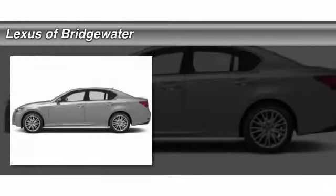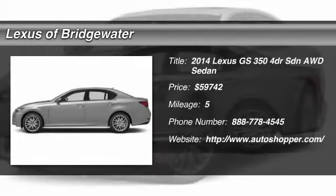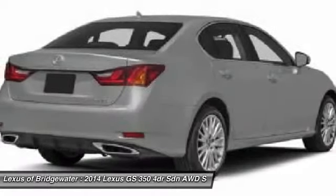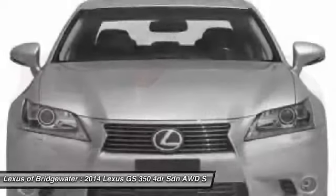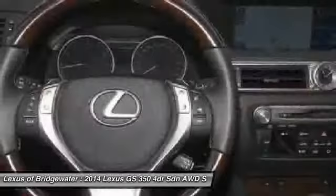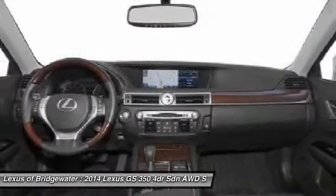The 2014 Lexus GS350 boasts a 3.5-liter V6 with a 303-horsepower output under its hood. Yet this beautifully built car remains a luxury sedan first and foremost, with its plush interior, high-tech amenities, and impressive standard equipment — and is priced below $60,000.